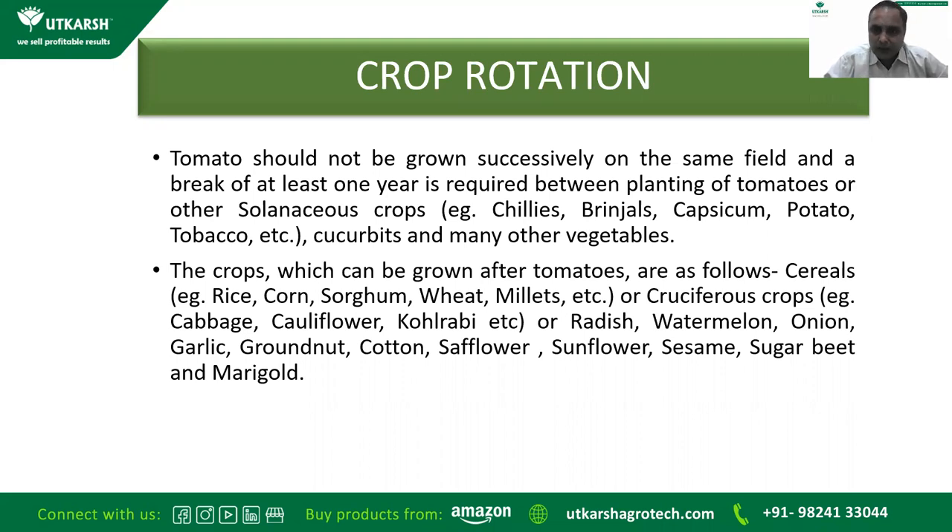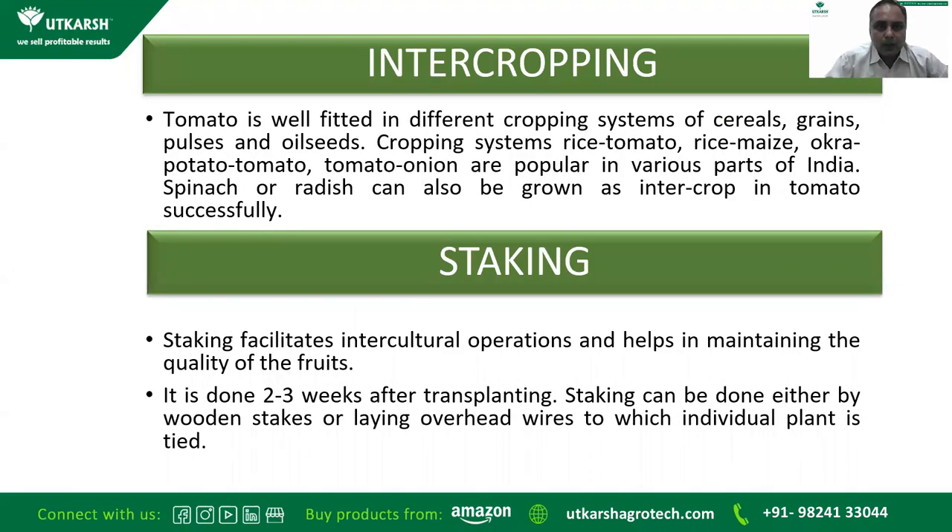Cotton, sunflower, sesame, sugar beet, and marigold can also follow tomato. For intercropping, tomato fits well with different cropping systems of cereals, grains, pulses, and oilseeds. Popular intercropping combinations include rice with tomato, tomato with maize or okra, potato with tomato, tomato with onion, and spinach or radish as intercrops with tomato.